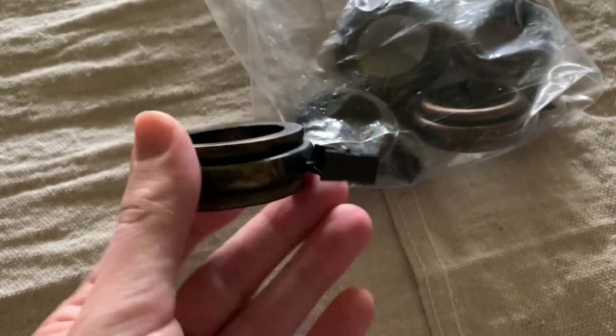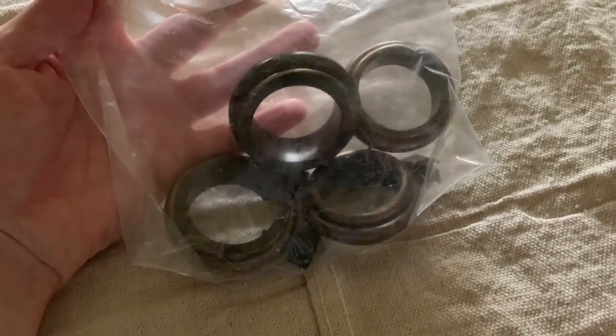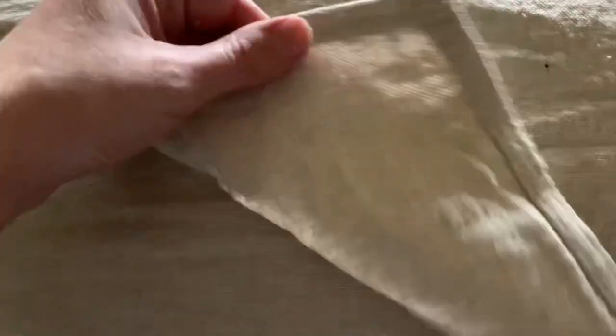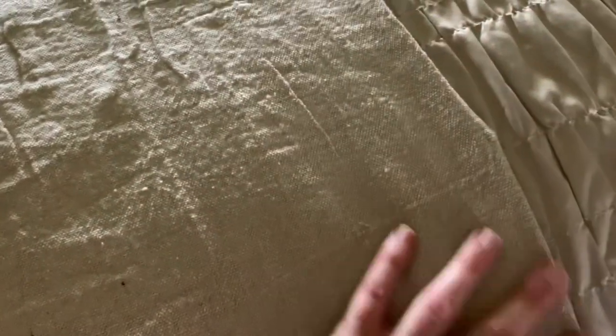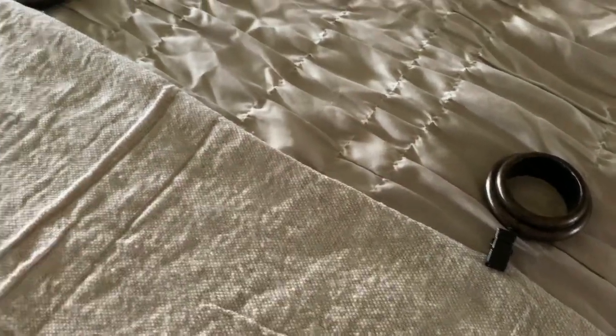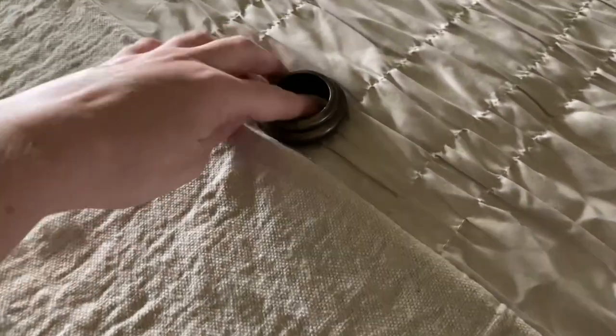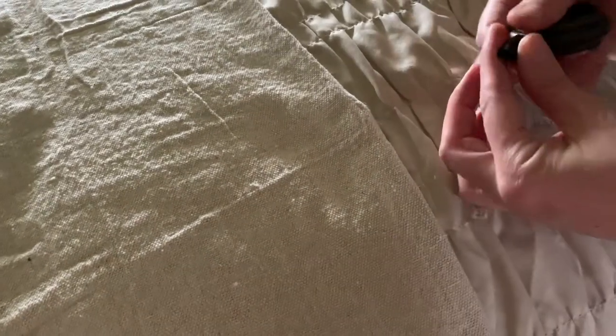I thrifted a whole bag of curtain rings for $2.50 — I believe there were 15 altogether — and I ended up using five for each side, so two curtains, with a few left over. Now, if you have never used drop cloth for curtains before, let me forewarn you that there are two different color shades: one tends to look more gray, and the other has more of a brown undertone.